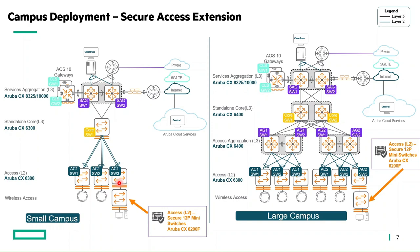These mini compact switches are well-suited to meeting customer needs for zero trust security.